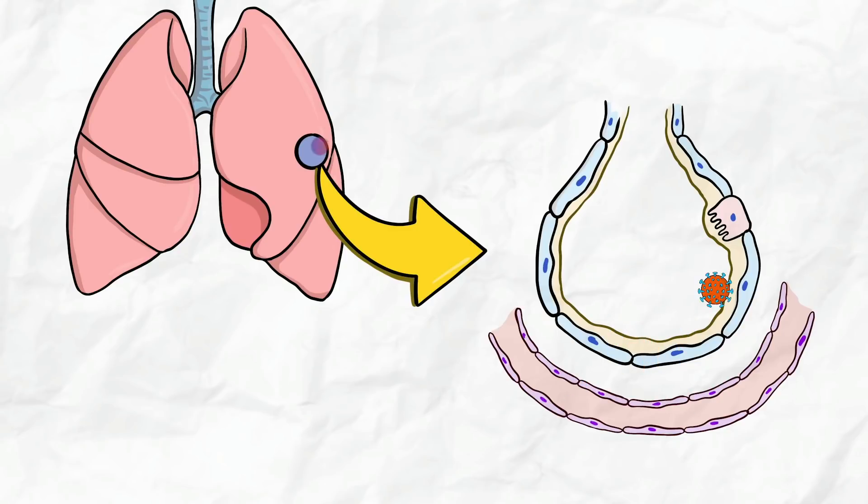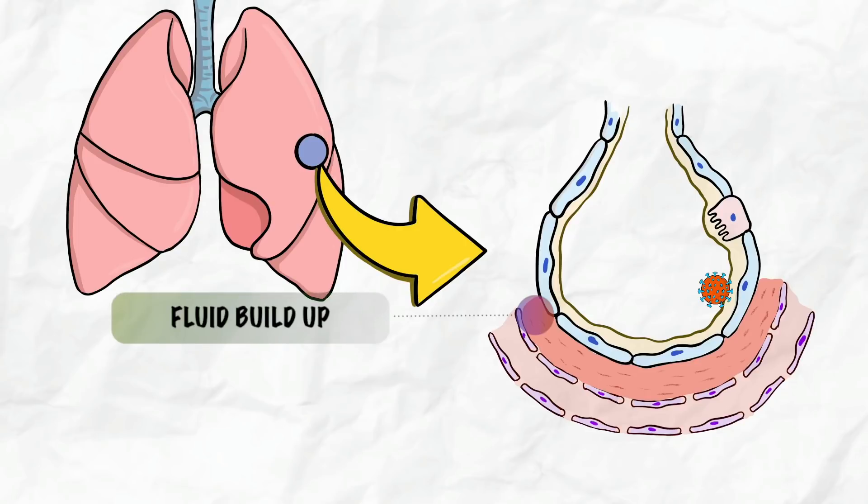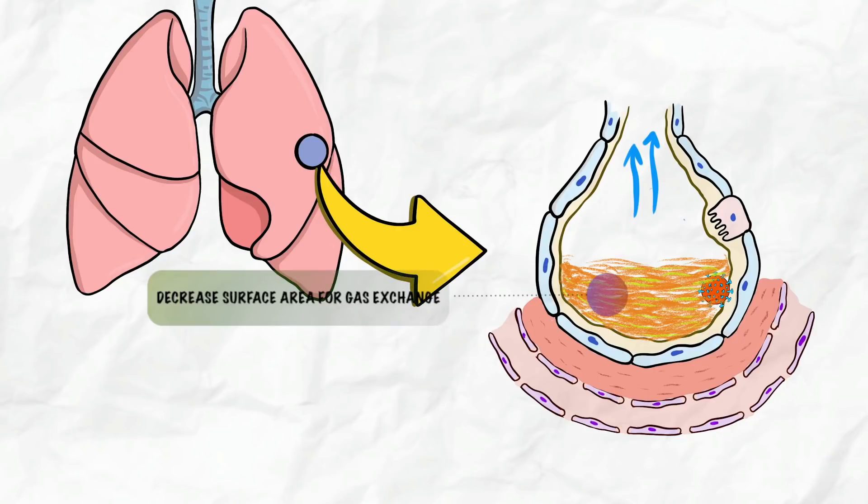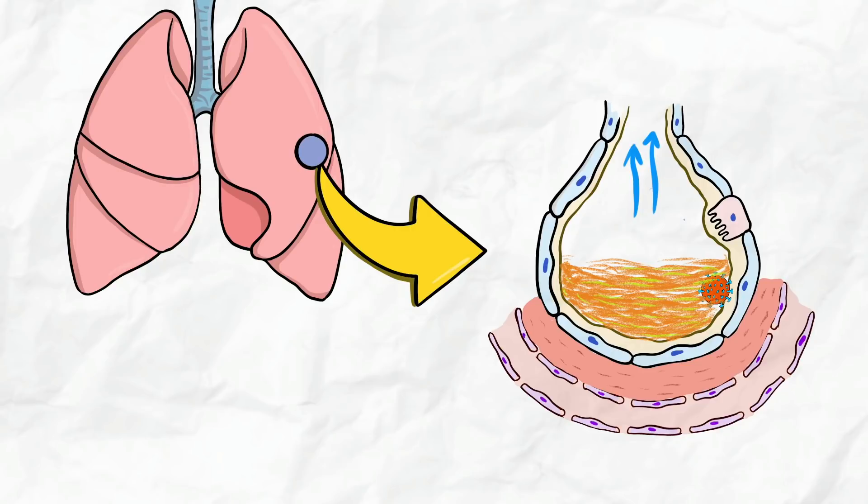In COVID-19, the virus attacks cells present in the alveolus, which release inflammatory cytokines and cause inflammation. Inflammation of the capillaries causes increased vascular permeability — meaning the capillaries become leaky — so fluid comes out and starts accumulating around the alveolus. Gradually, the alveolus also fills up with cellular debris, purulent materials, and fluid, which decreases the surface area for gas exchange, so incoming oxygen cannot diffuse into the capillaries.